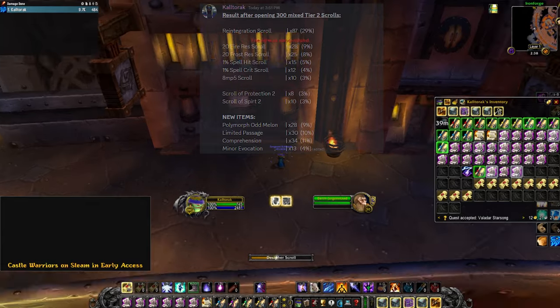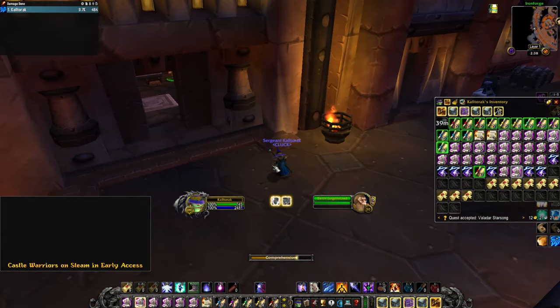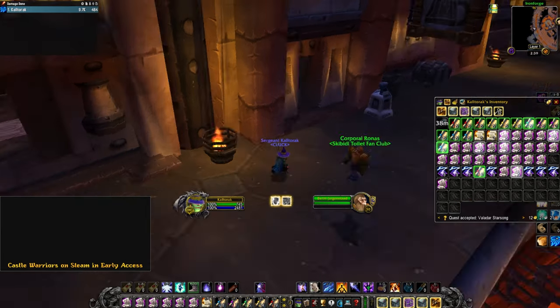Kind of sad that I only got 12 Crit Scrolls and 10 NP5 Scrolls. The extra items added to the RNG table has made it harder to get the good scrolls you want.